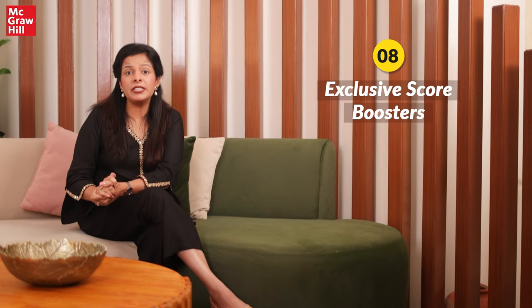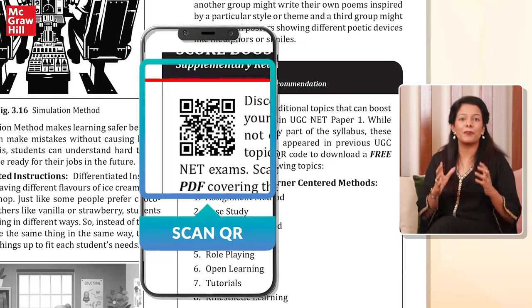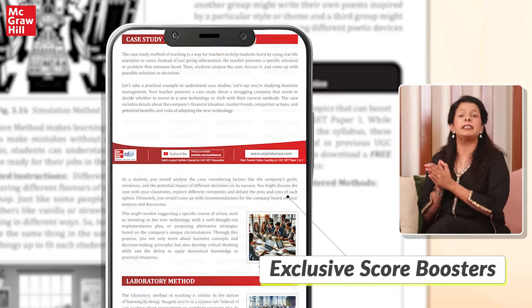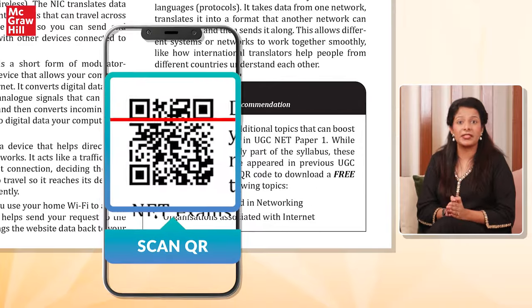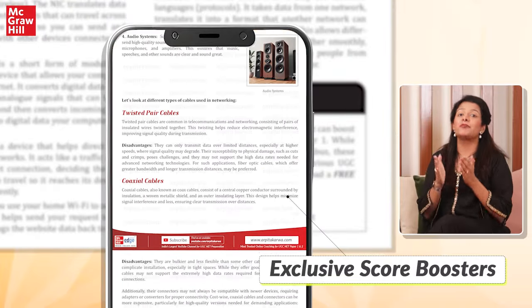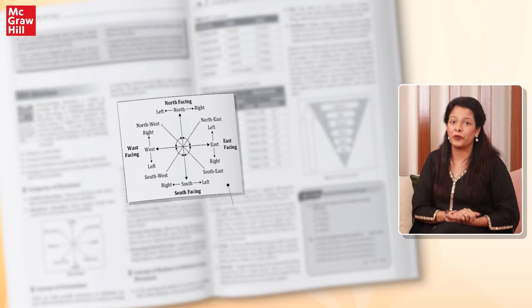Did you know that the UGC-Net exam is becoming more challenging each year? This book gives you that extra edge by providing score booster PDFs. These PDFs contain the latest and most challenging topics that are not part of the official UGC-Net syllabus but have been asked in recent UGC-Net exams. The book is also filled with numerous images, diagrams, and infographics.